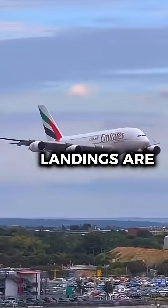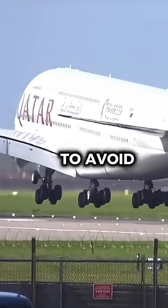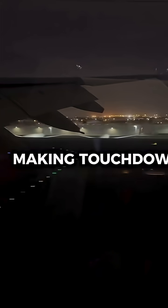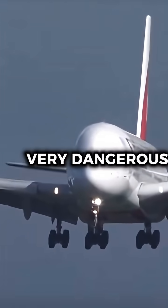However, due to its size, landings are also unique. Pilots must manage descent with great precision to avoid floating on the runway or experiencing hard landings, making touchdown particularly challenging. If performed incorrectly, this can be very dangerous.